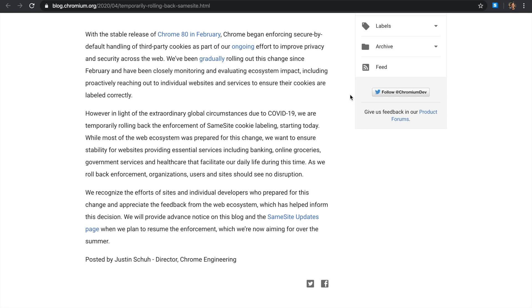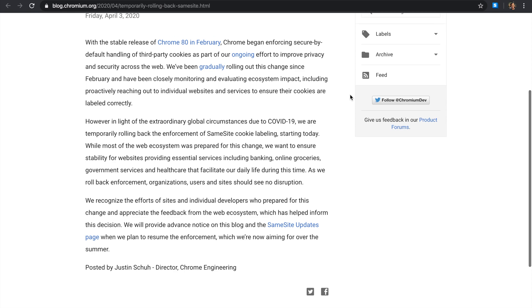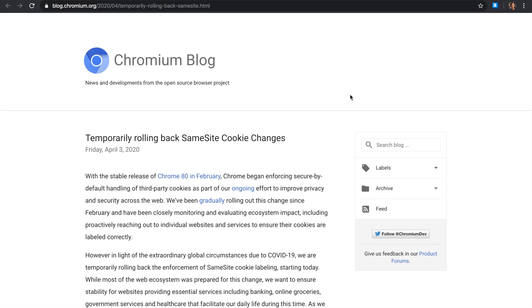The director of Chrome engineering, Justin, said this is a good step. Despite the SameSite change being an absolutely fantastic change to the web that will hopefully end any attempt of cross-site request forgery, it's not the right time to make any breaking changes to the web.